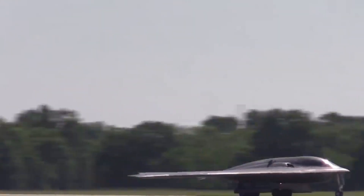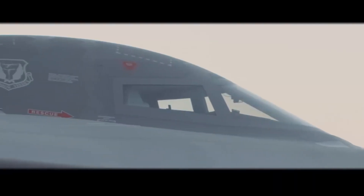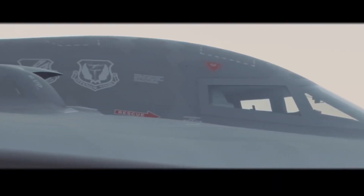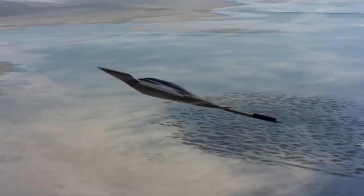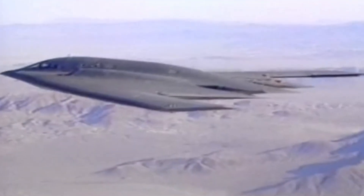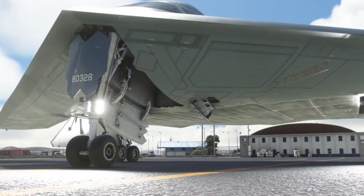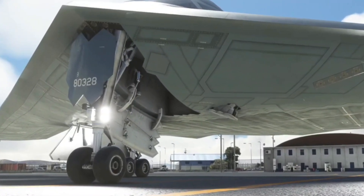Here are some reasons why the B-2 bomber is so cool. One of the most striking things about the B-2 bomber is its ability to pass through enemy defenses very effectively. The aircraft has unique stealth technology, making it virtually invisible to enemy radar. With surfaces specially designed to absorb radar waves, the B-2 can approach its targets undetected.